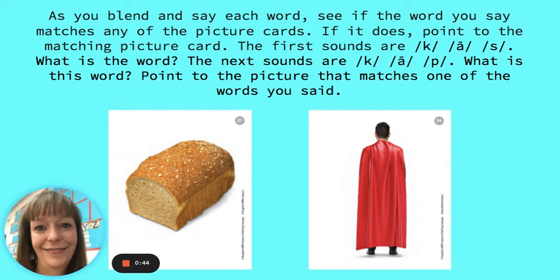As you blend and say each word, see if the word you say matches any of the picture cards. If it does, point to the matching picture card. The first sounds are C, A, S. What's the word?